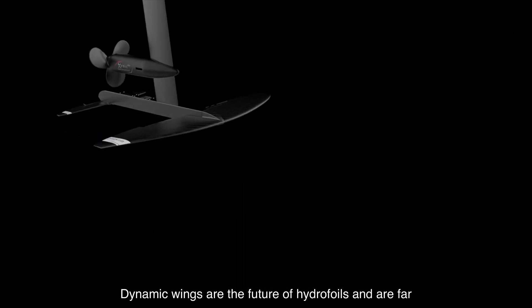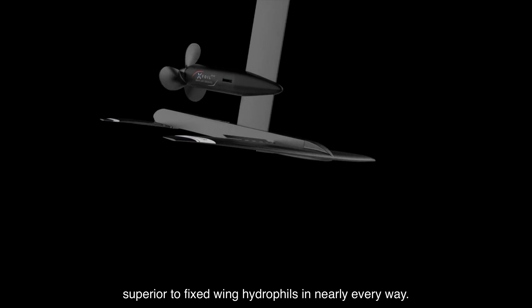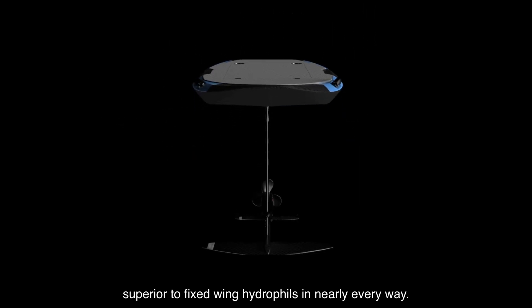Dynamic wings are the future of hydrofoils and are far superior to fixed wing hydrofoils in nearly every way.